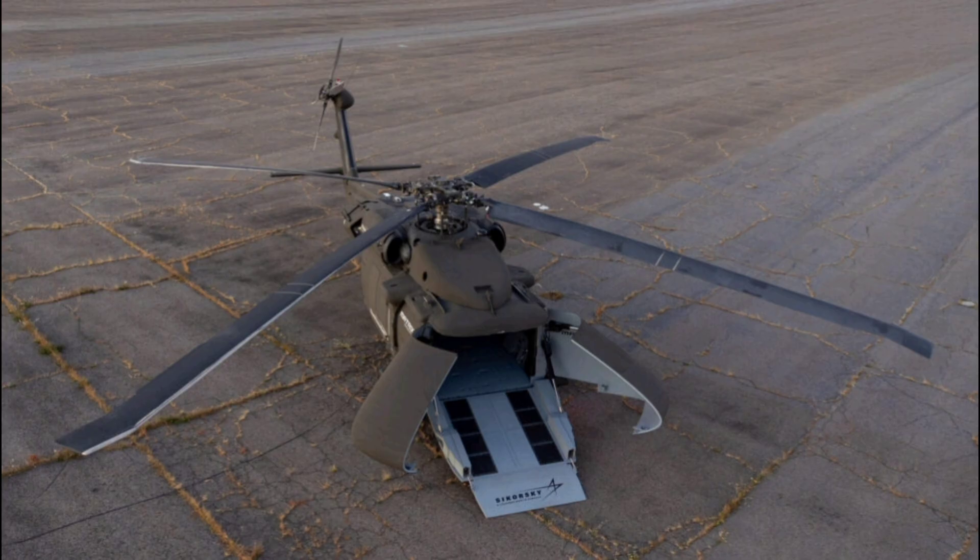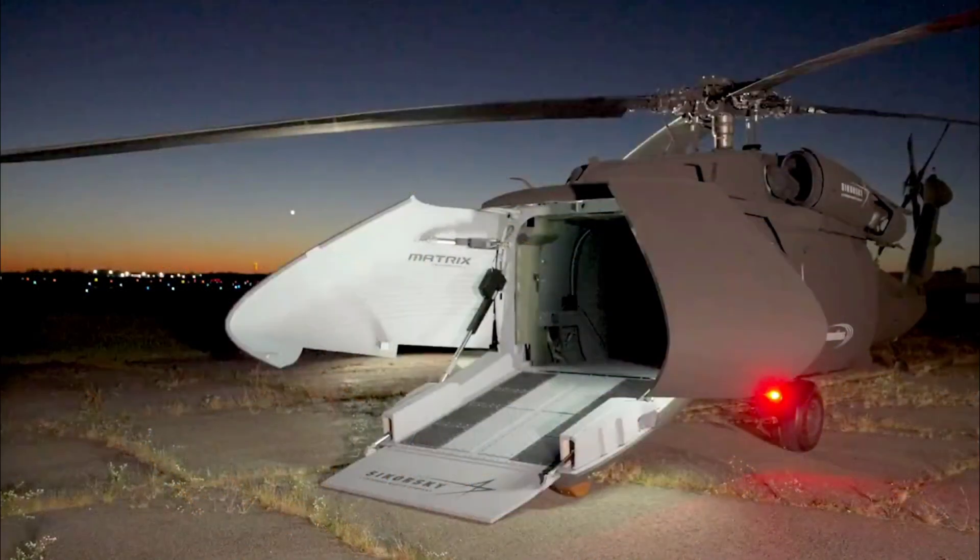So grab a snack, buckle up, and let's hover into everything you need to know about the U-Hawk. The U-Hawk's capabilities are what make it a total game-changer in unmanned aviation, built as a fully autonomous unmanned aerial system to handle high-risk logistics and multi-mission tasks where its expanded cargo bay and pilotless design let it drop payloads, launch smaller drones, or deliver supplies deep into danger zones without the vulnerabilities of a crewed cockpit.